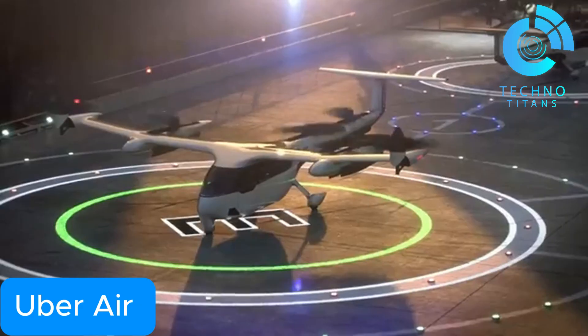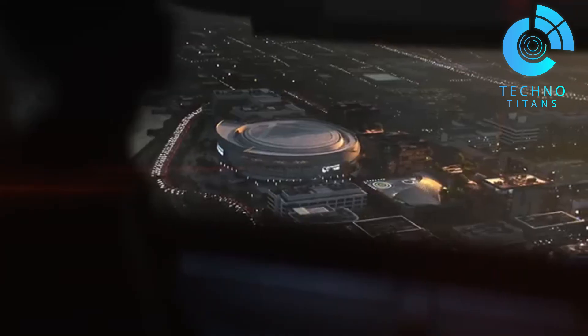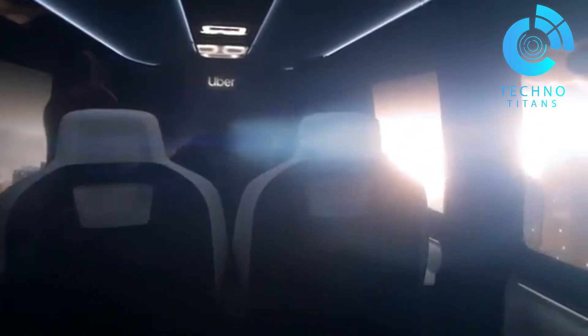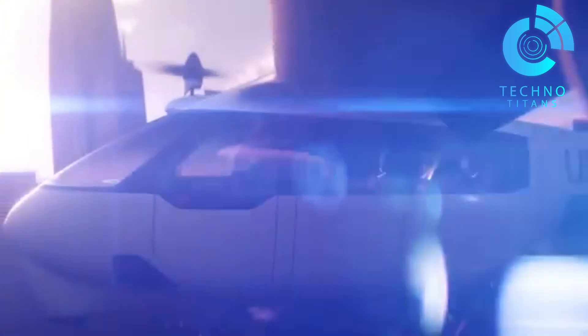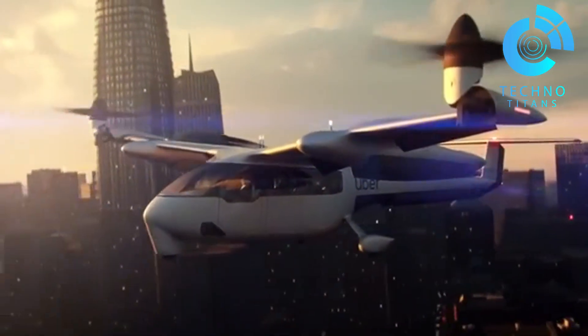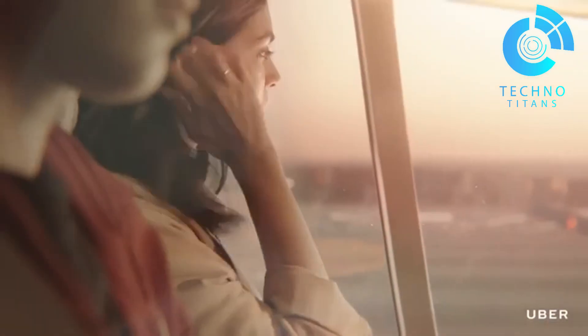Uber Air marks a bold new chapter in how we move above the city. This forward-thinking project by Uber Technologies is built to reshape everyday urban travel. The concept: an aerial ride-sharing service powered by all-electric VTOL — vertical takeoff and landing — aircraft. These futuristic vehicles are designed from the ground up for safety, low noise, and maximum energy efficiency.